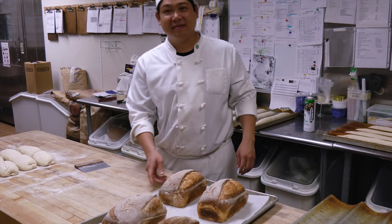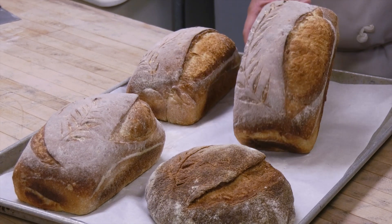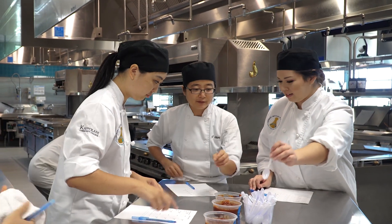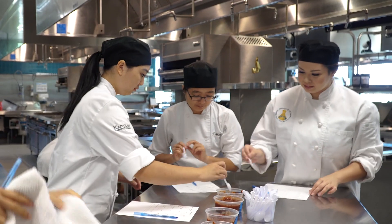All three of those classes have actually elevated my baking and cooking skills in the kitchen. With the culinology degree, I hope that in the future I will be able to work in manufacturing, developing new foods and creating products that will go out to the general public.